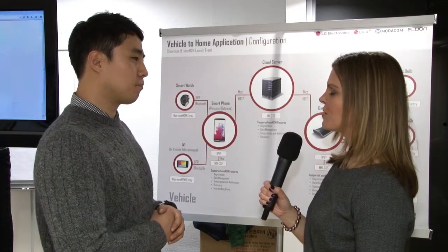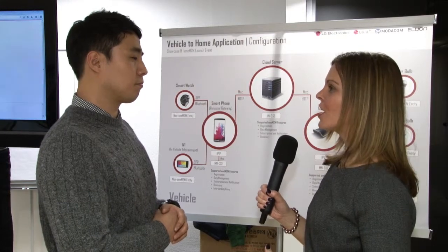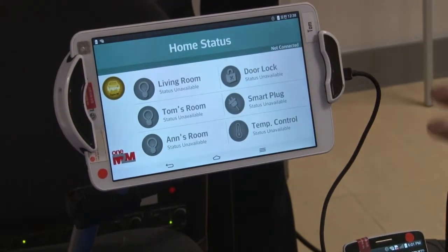Okay, and previously you obviously had a platform for the smart home and a platform for the smart car, and you had to converge the two together. With the help of the oneM2M specifications you were able to do that — is that right?